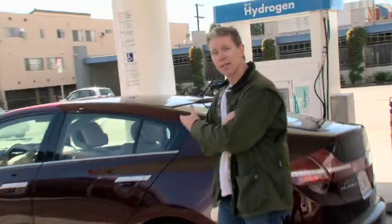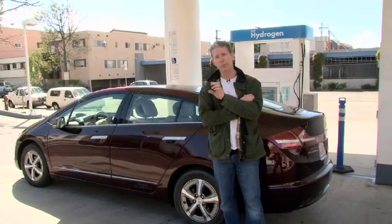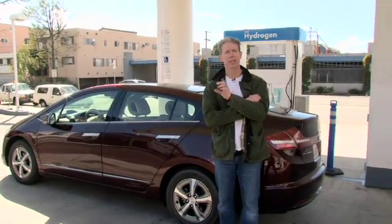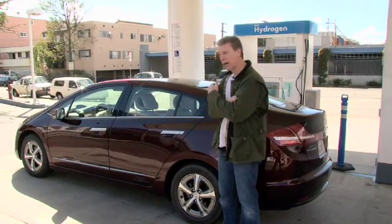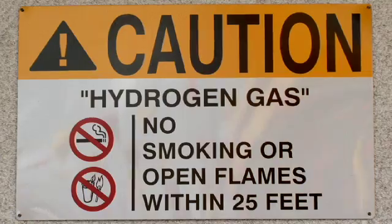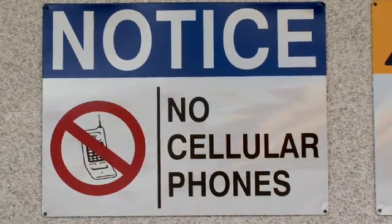Hydrogen — the fuel of the future: cheap, abundant. This is the Honda Clarity Fuel Cell, the most advanced fuel cell vehicle in the world. We're here in Santa Monica at Southern California's only 24-hour public hydrogen station to show how you fuel it up. But first, I wanted to dispel some myths about hydrogen — like that it's explosive. It's actually very, very light, so it doesn't stay dense and it's very difficult to ignite.